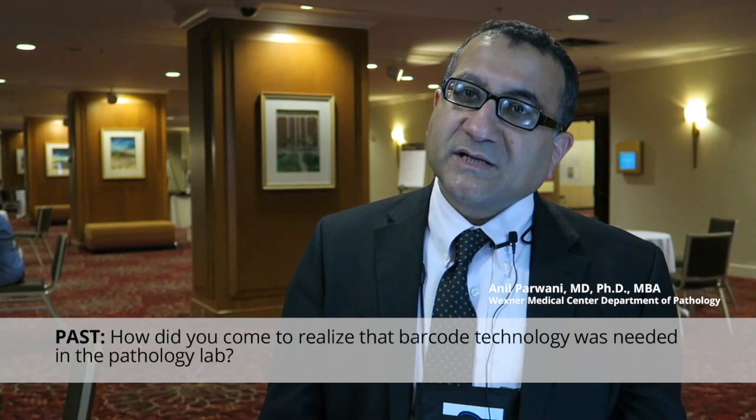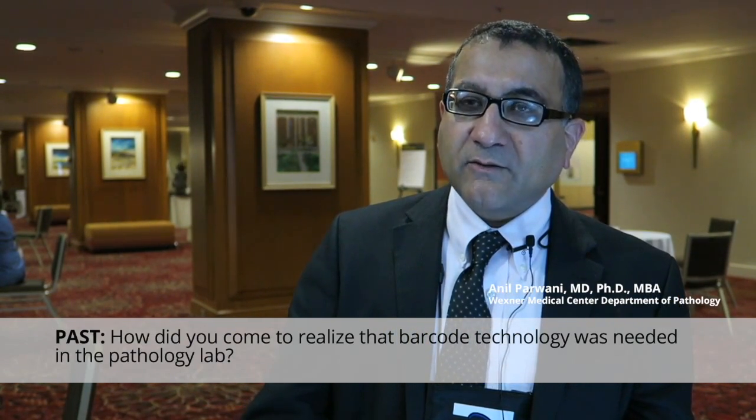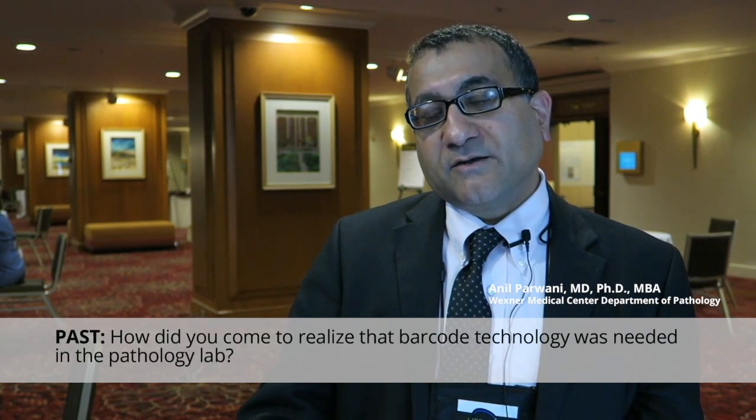Without barcode technology, mis-IDs were occurring far too frequently. In addition, you couldn't sometimes read what people were writing on the label. So without barcode technology, it was very easy to misidentify patients. Slides were mislabeled, blocks were mislabeled. I would order stains on one set of slides and I would get slides which had a different label on it.